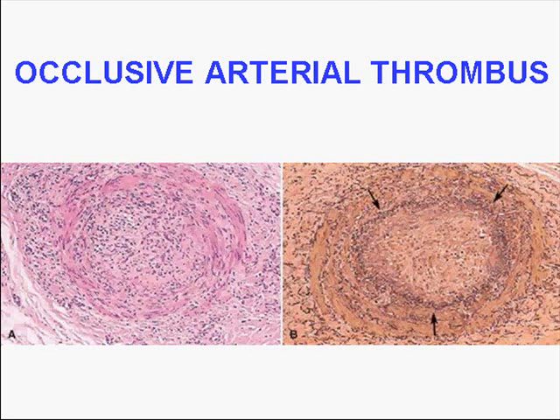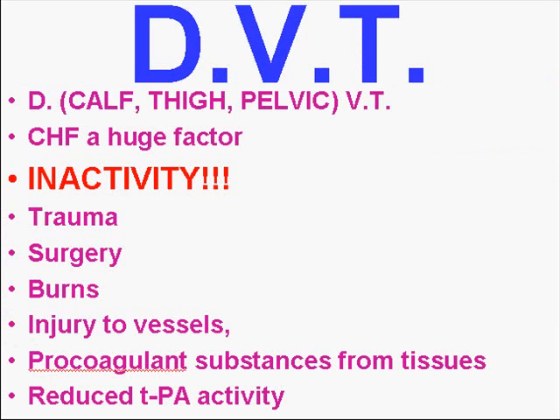Let's talk about the more common type of thrombus, and that's venous thrombus — venous thrombosis. Let's call them deep venous thromboses, or DVT, because we all know that superficial veins anywhere in the body can be extensively thrombotic, but they are not regarded as giving rise to pulmonary emboli. It's only the deep veins of the calf, the thigh, and the pelvis that actually embolize. Don't worry if your patient has a superficial thrombus — it's not going to embolize to the lungs.